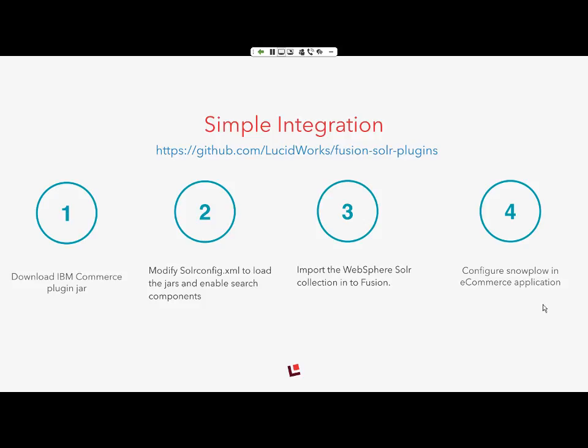Download the IBM Commerce plugin JAR we built — available from our website. Modify the SolrConfig XML to point to this website and ensure it can load the JARs. Then import the Solr collection from WebSphere Commerce from the Lucidworks Fusion Administration Console. Those three steps complete the integration with Lucidworks Fusion, and you can start directing search queries through the Fusion query API. If you don't have existing signals and want to capture them in real time, configure the Lucidworks Fusion signals framework with your e-commerce platform to natively capture all user interactions and perform aggregations for recommendations.